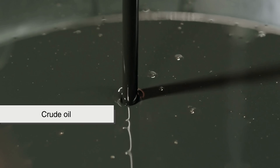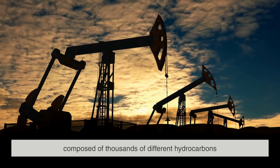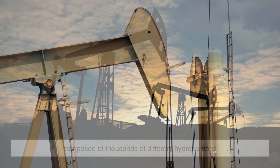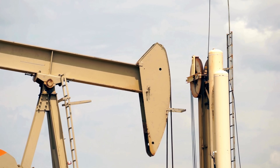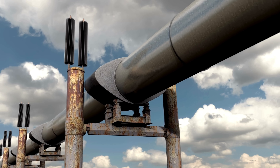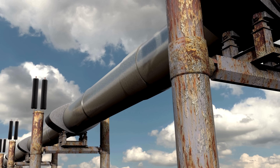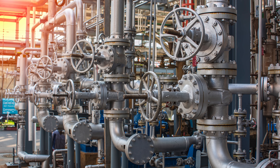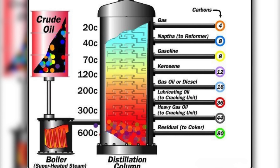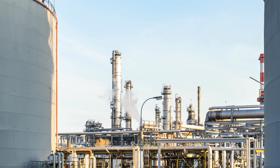The process of making kerosene begins at the very source: crude oil. Crude oil is a naturally occurring liquid found in underground reservoirs, composed of thousands of different hydrocarbons. It's extracted from the earth through drilling operations, whether offshore in deep oceans or onshore in oil fields. Once pumped to the surface, the crude oil is transported via pipelines, ships, or trucks to a refinery. Crude oil on its own isn't very useful — it must be separated and processed into specific fractions, including gasoline, diesel, lubricants, and of course, kerosene. This is where the real transformation begins.